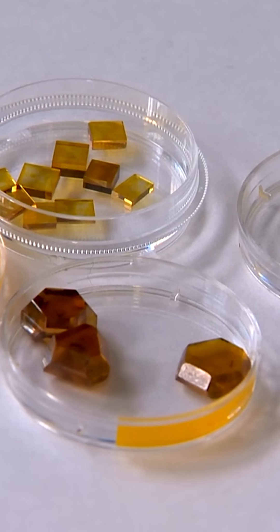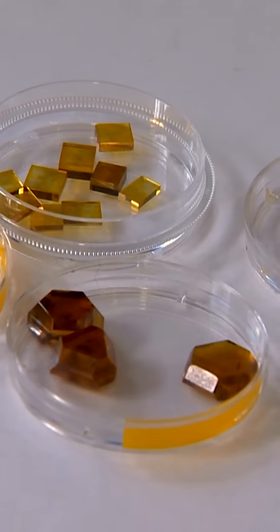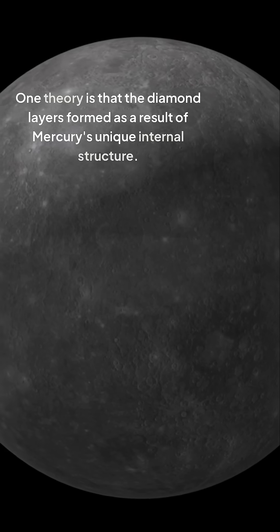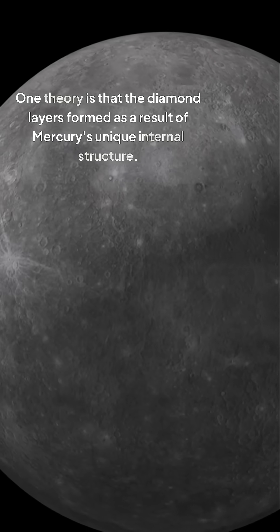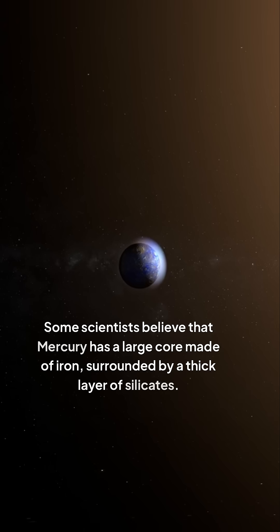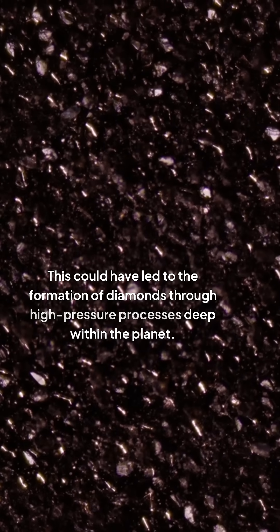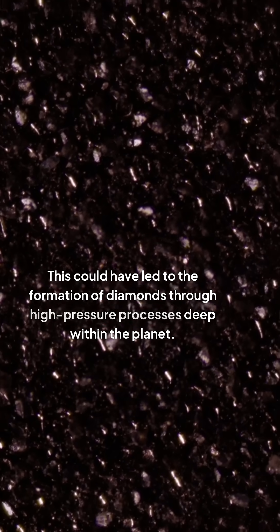The scientific community has been scratching their heads, trying to figure out what could lead to the creation of such layers. One theory is that the diamond layers formed as a result of Mercury's unique internal structure. Some scientists believe that Mercury has a large core made of iron, surrounded by a thick layer of silicates. This could have led to the formation of diamonds through high-pressure processes deep within the planet.